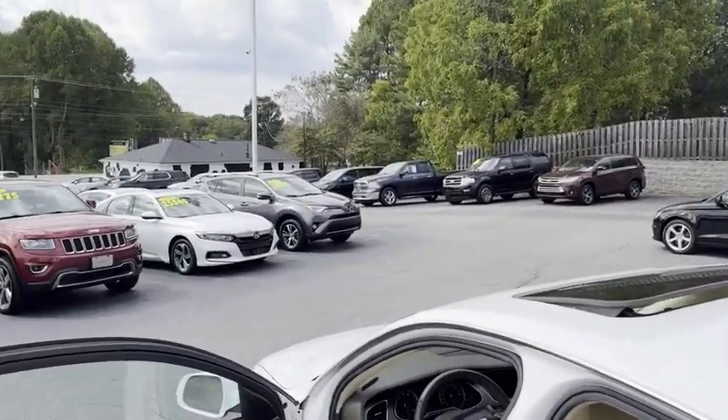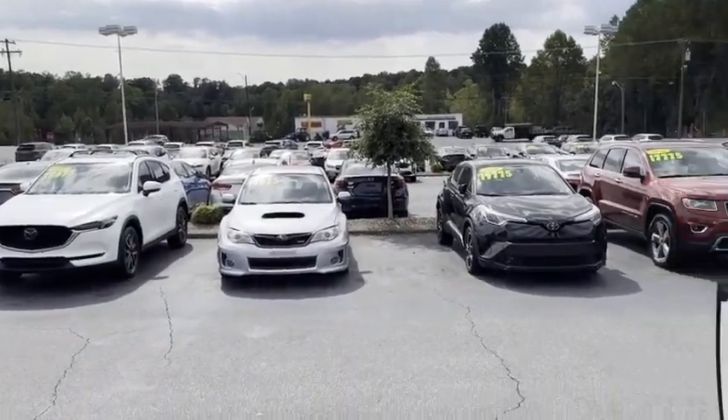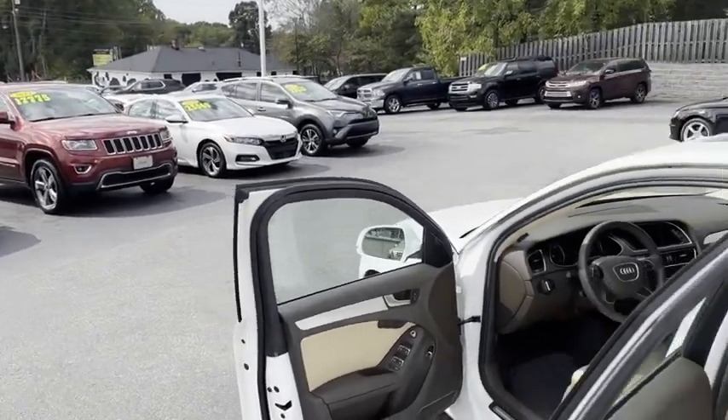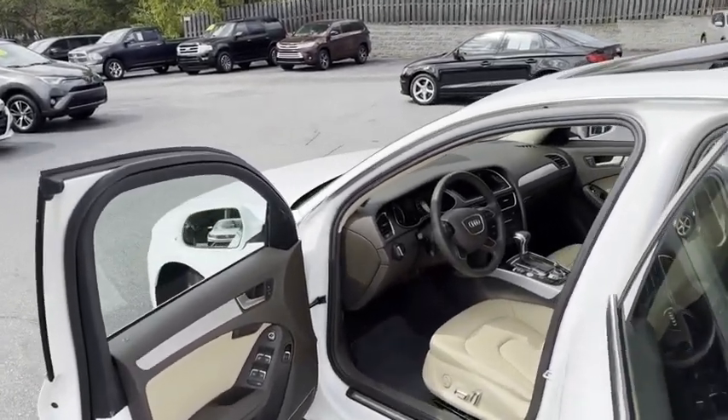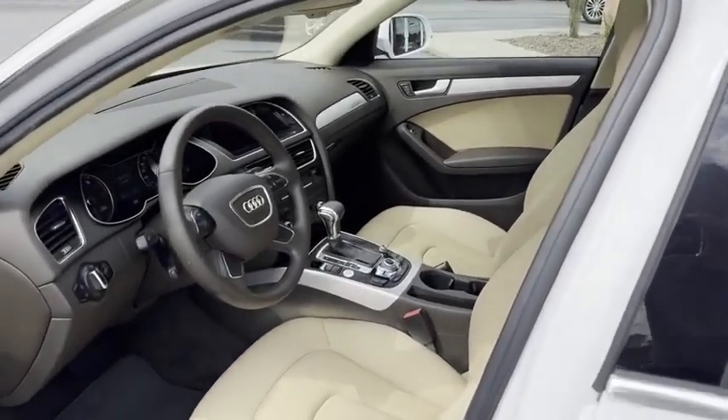We do all of our financing right here. Good credit, bad credit, no credit at all — no problem at the Trading Post. You can apply for this Audi live online. Click get approved now, put in your down payment information, and we'll go to work for you.